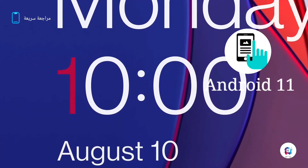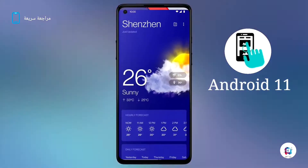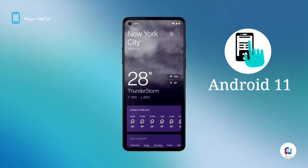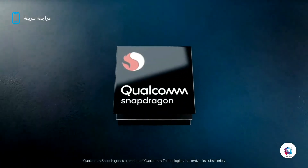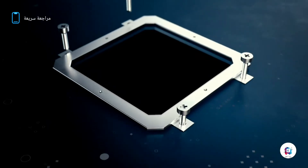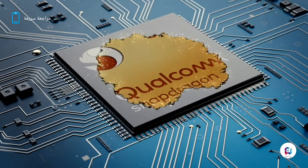The phone runs OxygenOS 11 based on Android 11. Under the hood, it features the Snapdragon 865 built on a 7-nanometer process with a clock speed of 2.84 GHz.